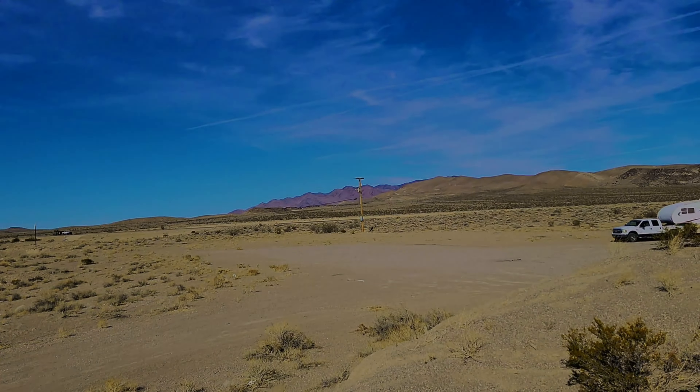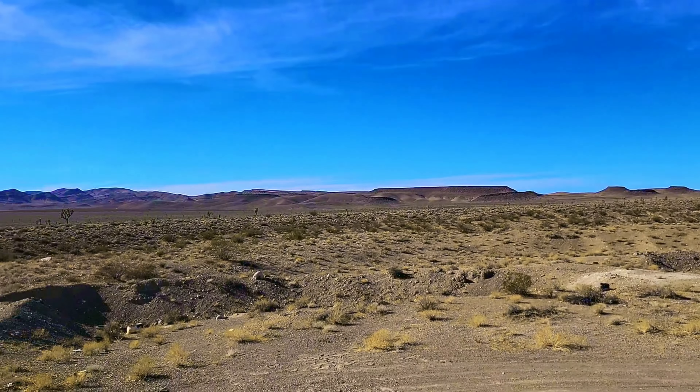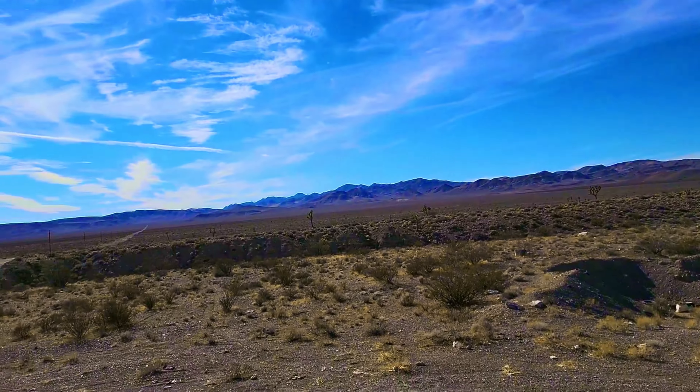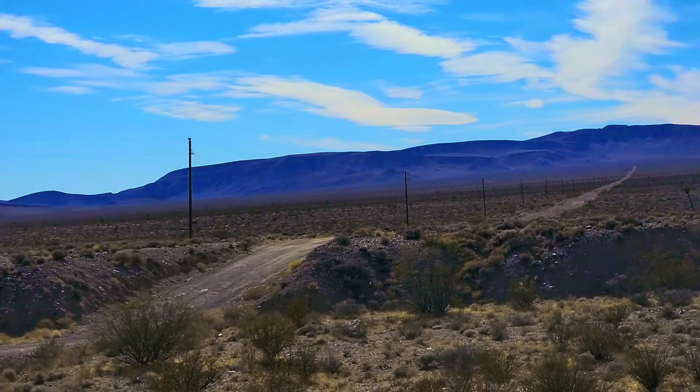Good morning! Isn't it beautiful out here? The boys and I were driving down the 95 and we just said, let's pull over, let's play, let's pick up some stuff. And I'm happy we did. This is awesome. So pretty, I'm happy.